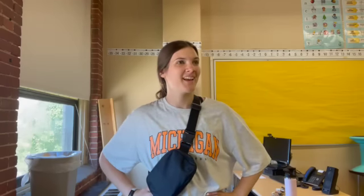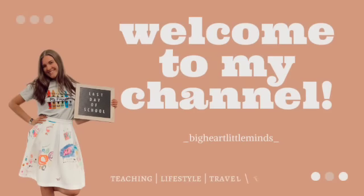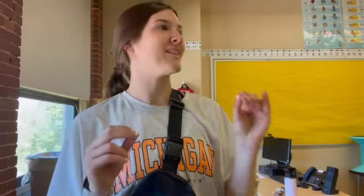Hey guys, you know what time it is? It's time to set up a new classroom. I don't remember being this overwhelmed when I started teaching my first year and getting a new classroom, like here's four walls and here's a bunch of empty space — create a vision. I don't remember feeling like this, but here we are.